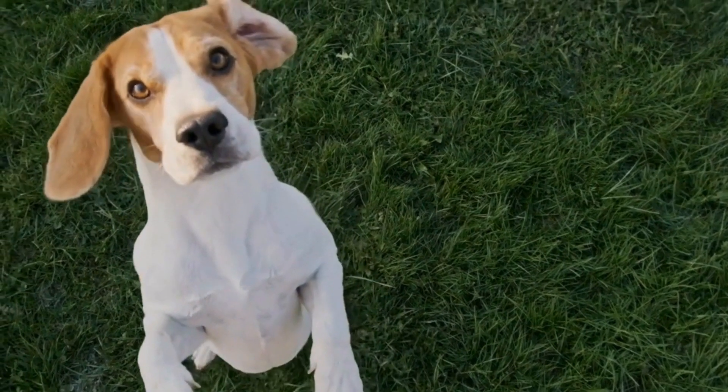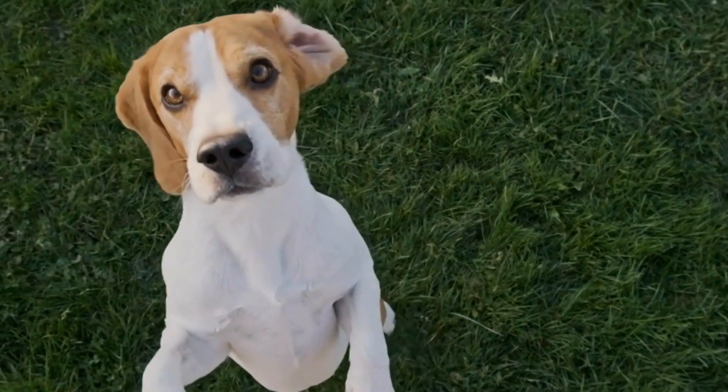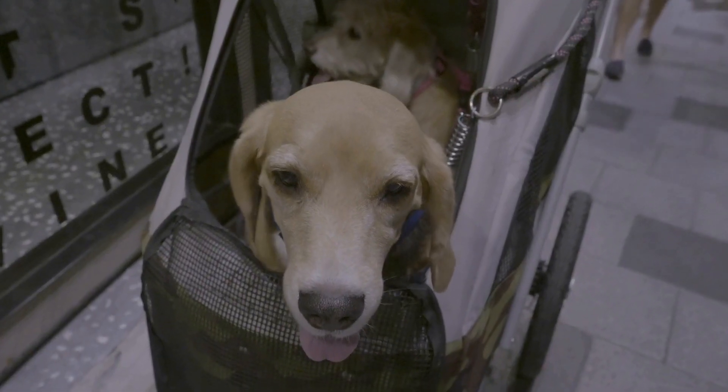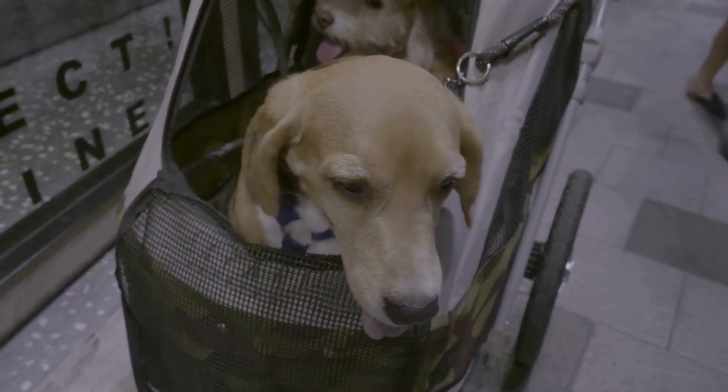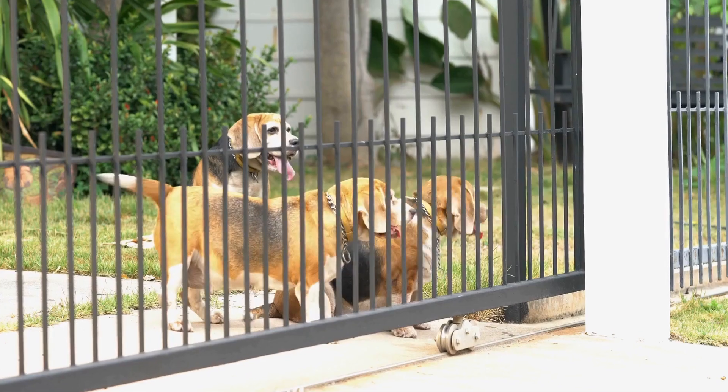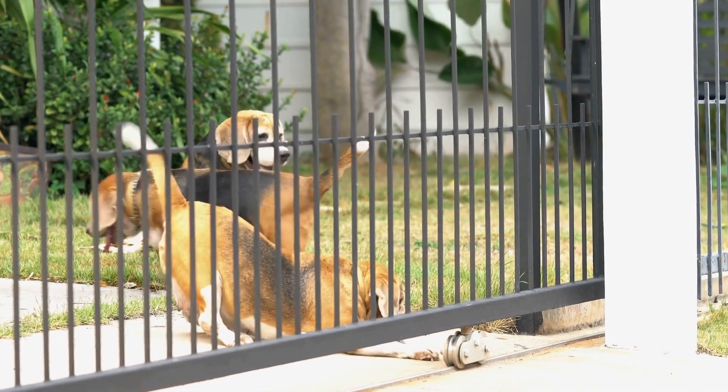Tracking scents is another great activity. Utilize your beagle's powerful sense of smell by engaging in scent tracking activities. Hide treats or toys in your backyard and encourage them to find these hidden rewards by following the scent trail. This taps into their hunting and herding instincts simultaneously.